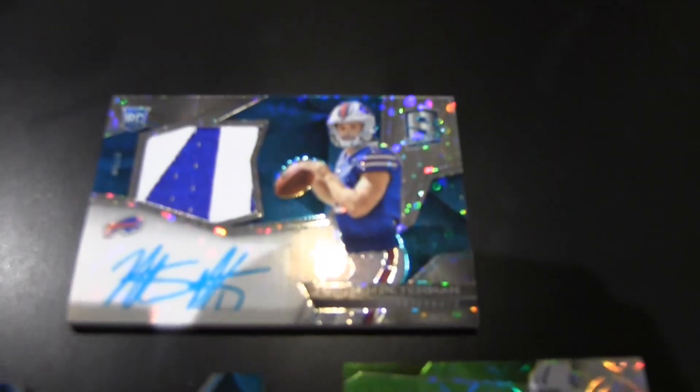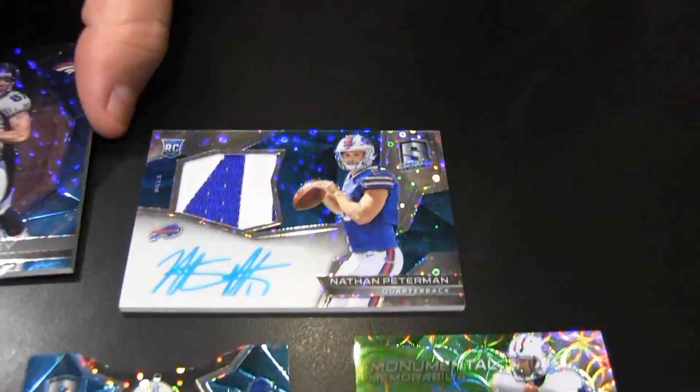Number 20 of 75 — Nathan Peterman RPA for the Buffalo Bills. I'll tell you what, man. Unfortunately, the way Tyrod is, he's one play away from being replaced. Yeah, he almost started the season if he hadn't passed the concussion protocol.